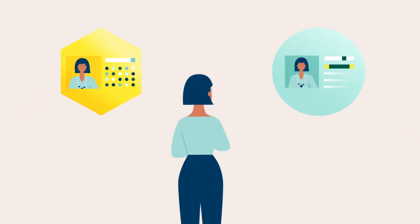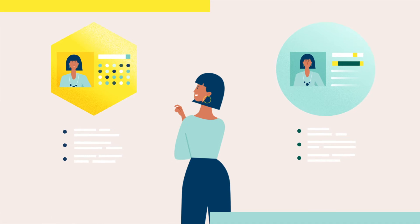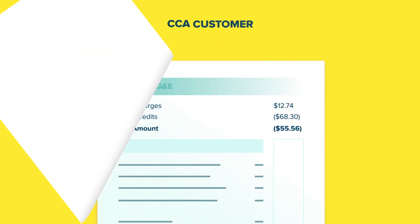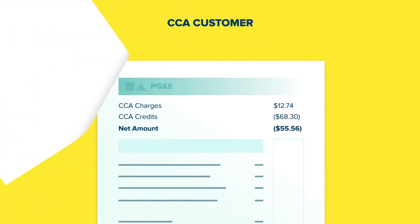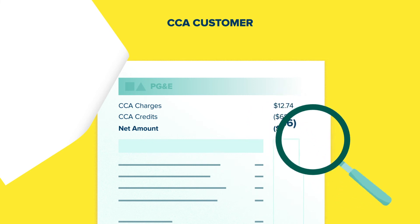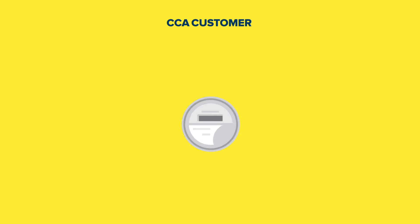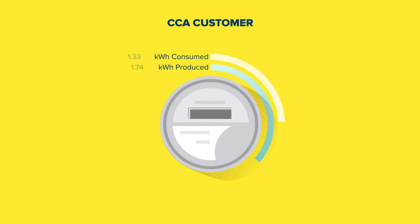Now, depending on which NEM program you're on, the billing and benefits may differ slightly. As a CCA customer, you'll see a dedicated page on your PG&E bill with your CCA charges and credits, including any credits for excess generation — PG&E-only service customers won't see this. Most CCAs settle charges monthly, meaning that if you produce more electricity than you use that month, you'll get a credit. If you use more electricity than you produce, you'll be charged if the amount exceeds your credit balance.